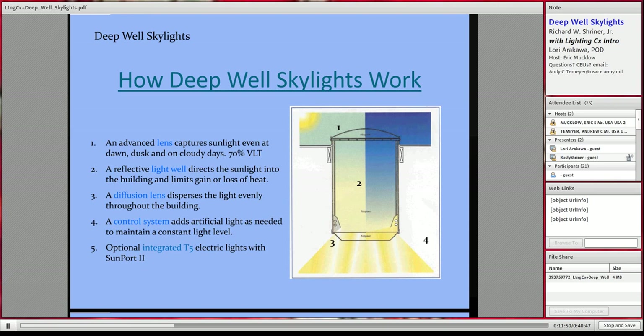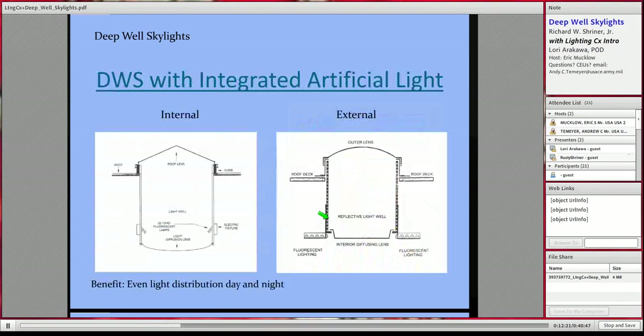Lastly, inside at the bottom, there is an option with many deep well skylights to have actual high-efficiency electric lights built in. This is particularly important for new construction — you have just one item to put in for your entire lighting needs, which saves significantly on costs.